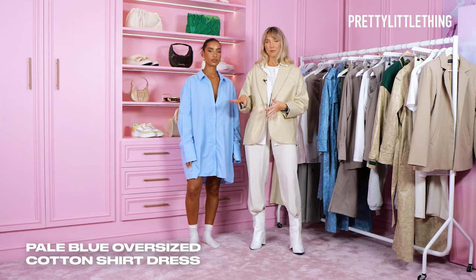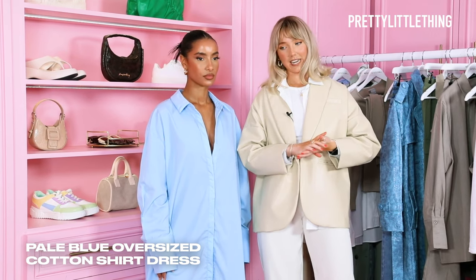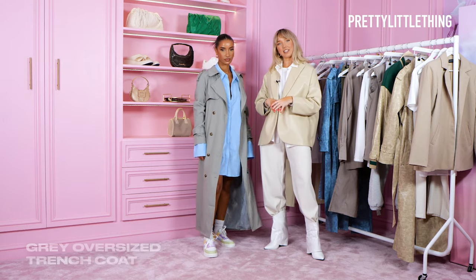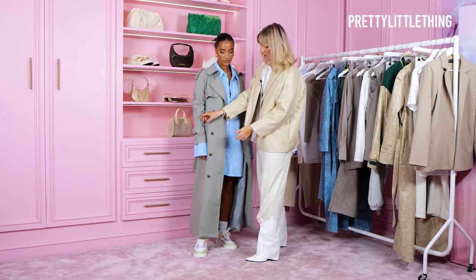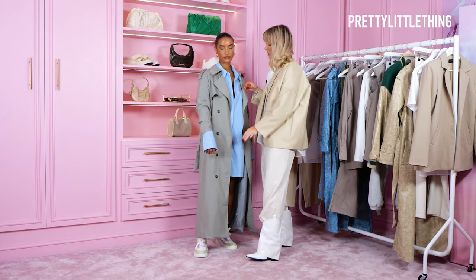The next piece I'm styling is the blue shirt dress from the collection. On the show it was styled with a belt bag and a heel, but today I'm going to pair it with pastel color black trainers. I've added this trench coat to the look — it's actually one of my favorites and I've got this one at home. I love the colors together, and I love when the sleeves of the dress pop through the jacket — it just gives the look a bit more dimension.